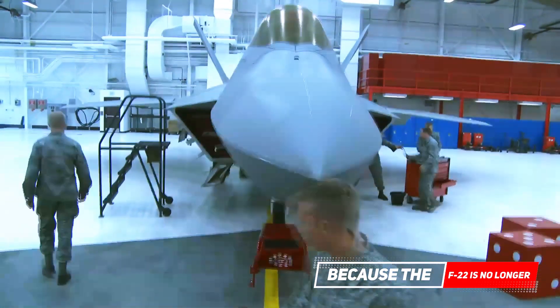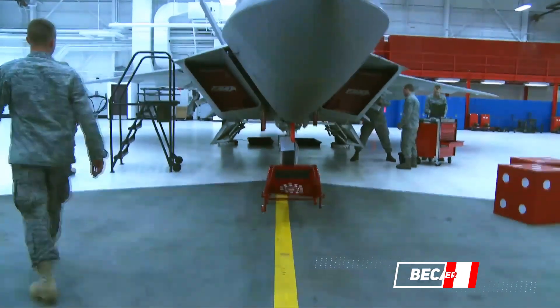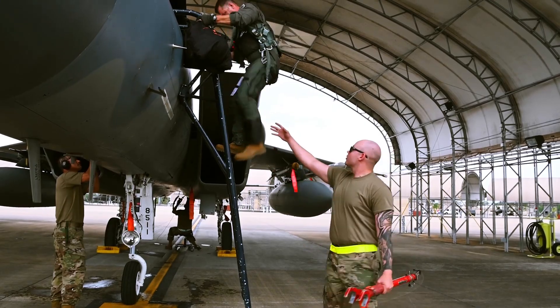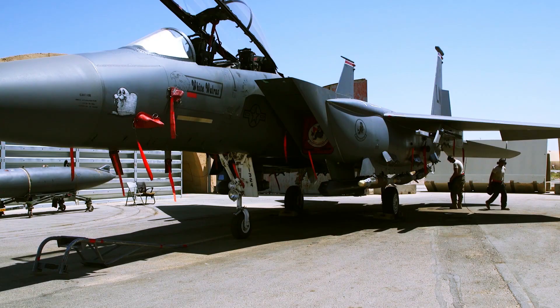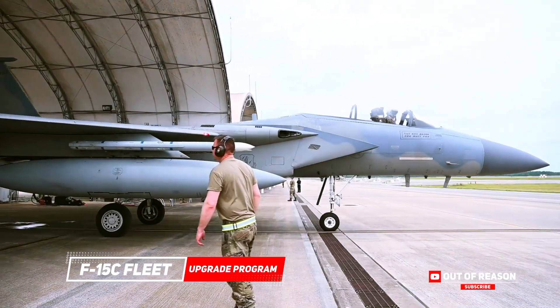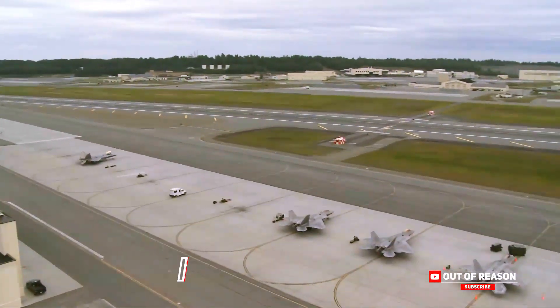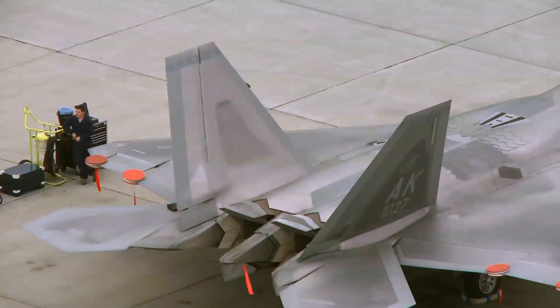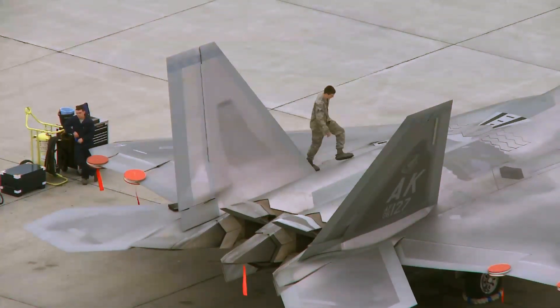Because the F-22 is no longer being produced, and the need for aircraft with an air superiority role is predicted to become an increasingly important factor in combat, Boeing, as the manufacturer of the Eagle, offers the F-15C fleet upgrade program to the USAF to support the role of the F-22 Raptor, whose numbers are currently insufficient to meet future needs.